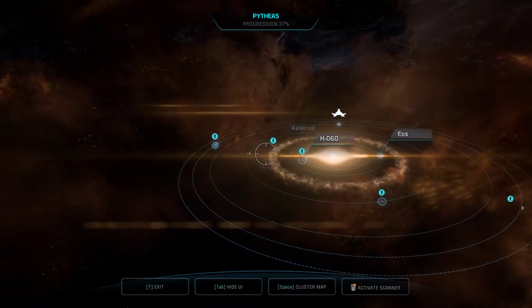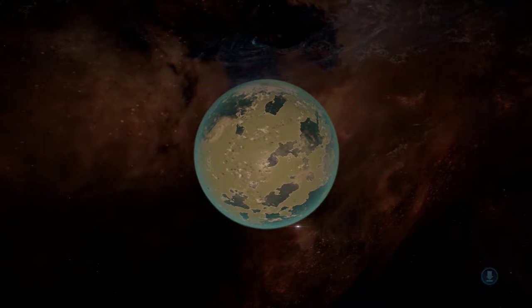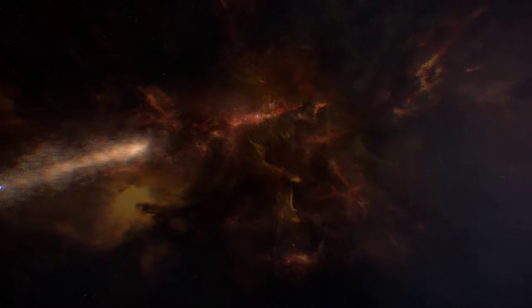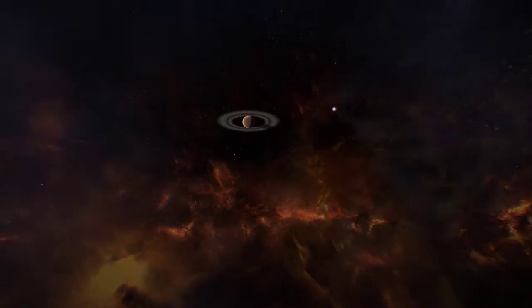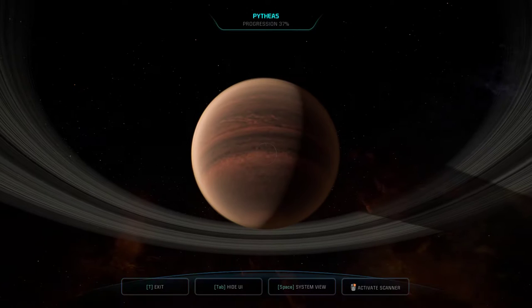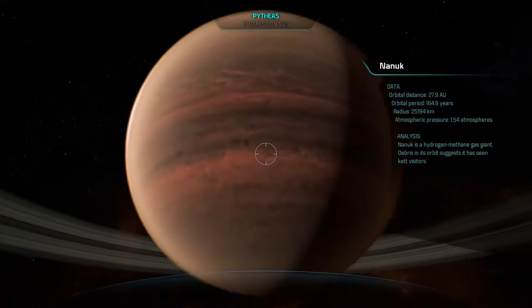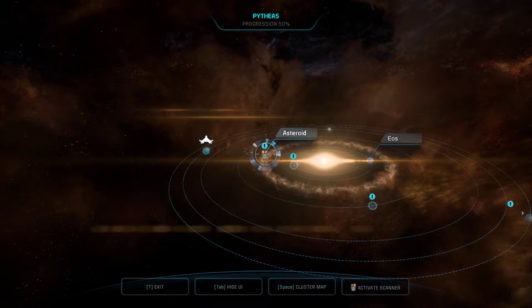Let's head out to Nanook. Nanook is a hydrogen methane gas giant. Debris in its orbit suggests it has seen visitors, but nothing for us apparently. That brings us to the asteroid.